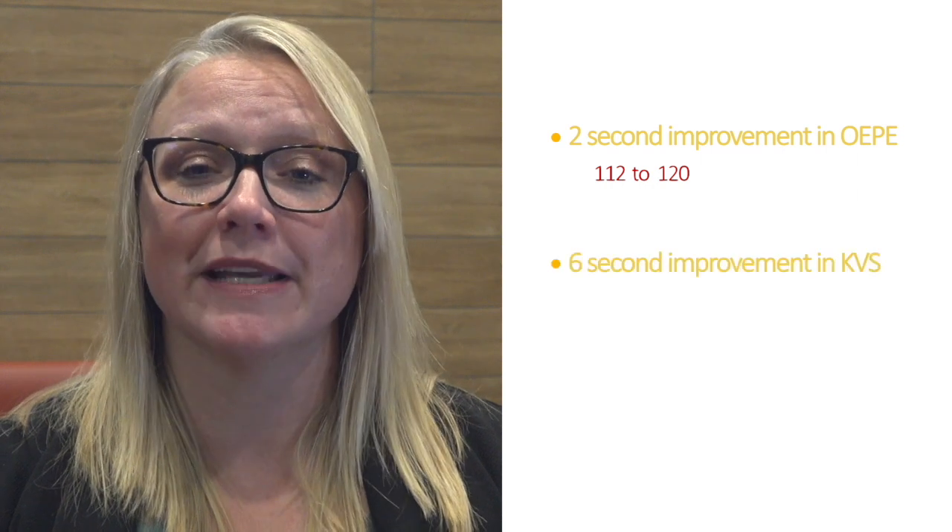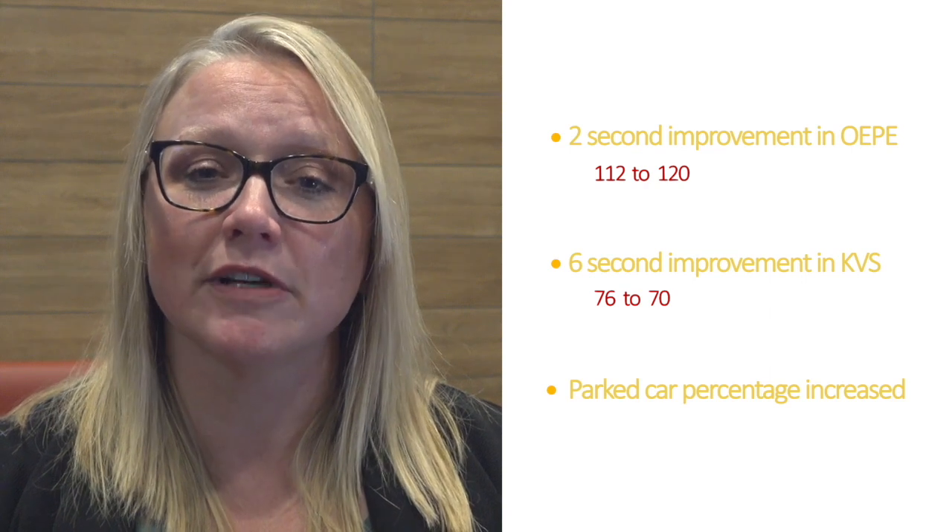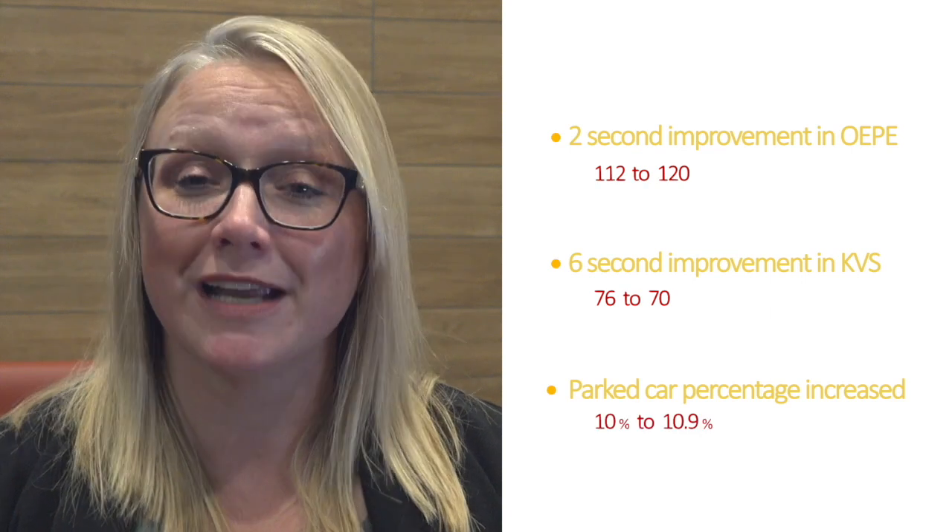Since implementing Best Burger, we have seen a two-second improvement in OEP from 122 to 120, and we've seen a six-second improvement in KVS from 76 to 70, and our par car percent has slightly increased from 10% to 10.9%.